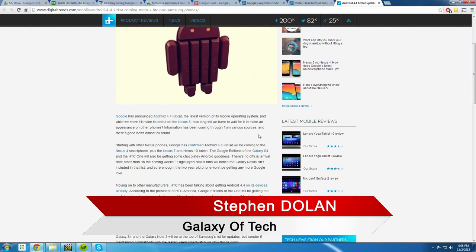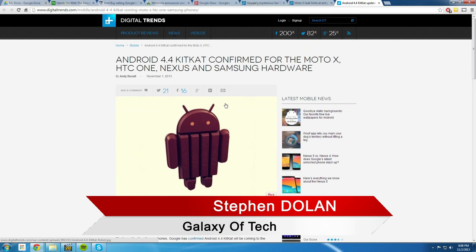So that's it for today — we covered about eight stories: the Nexus 5 and Android 4.4, Best Buy selling the Nexus 5 expensively, Motorola's Project Ara modular phone concept, Google Glass earbuds update, Google's mysterious San Francisco barge, the Moto G entry-level smartphone, and Android 4.4 KitKat confirmed for the Moto X, HTC One, Nexus devices, and Samsung hardware.